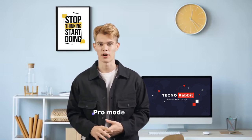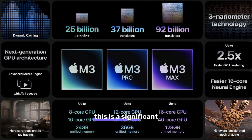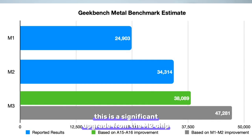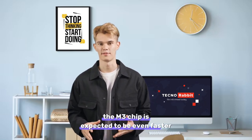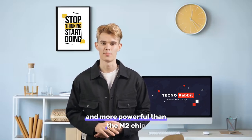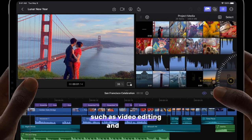The next-generation iPad Pro models will also be powered by Apple's M3 chip. This is a significant upgrade from the M2 chip that powers the current models. The M3 chip is expected to be even faster and more powerful than the M2 chip, making it ideal for demanding tasks such as video editing and gaming.